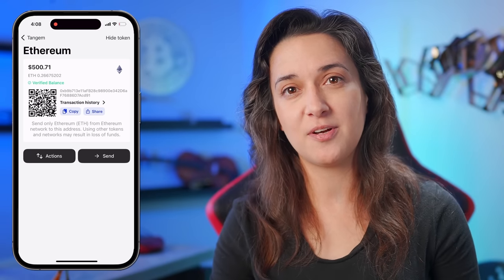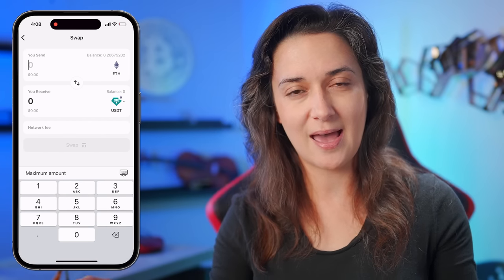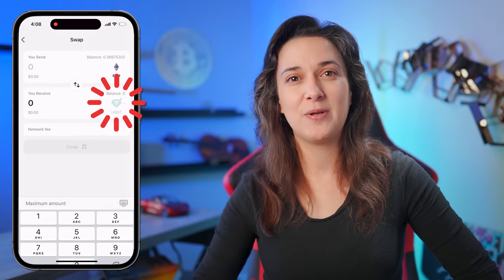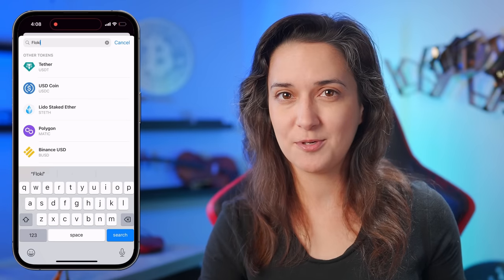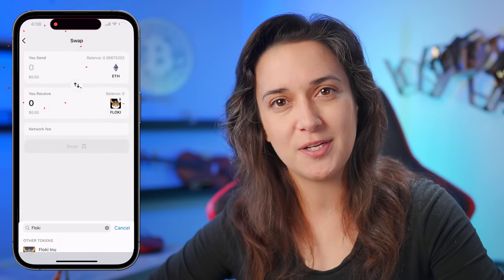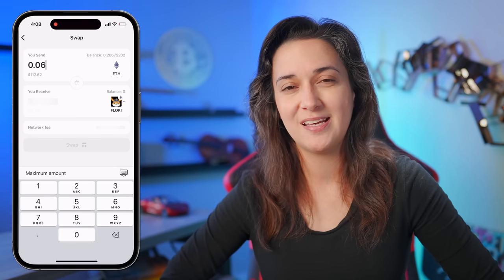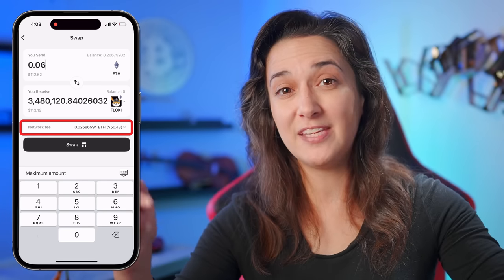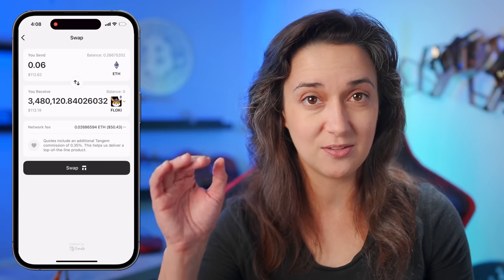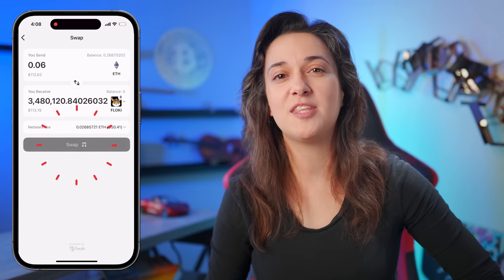Now when we open up our Ethereum wallet from the dashboard, under actions we can choose to swap Ether for another crypto right within the app, integrated with 1inch. We can choose which cryptocurrency on the Ethereum blockchain we want to swap Ether for — in this example, let's say we want to gamble on the Floki meme coin. Choose the amount — 0.06 Ether, which is a little over $100 — and the transaction is ready. Make sure to check the network fees; at the time of this video, Ethereum transactions are in high demand so the price to transact is about $50. If everything looks okay, tap swap, and the transaction will complete when you tap your card to your phone.